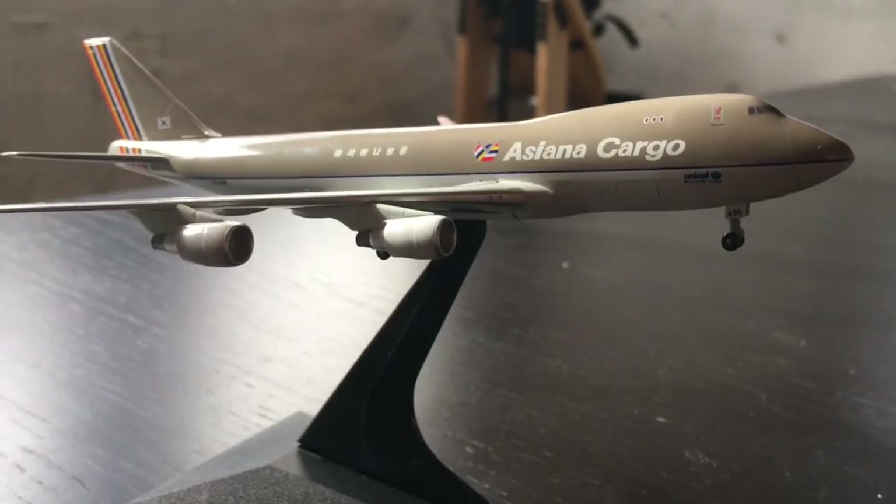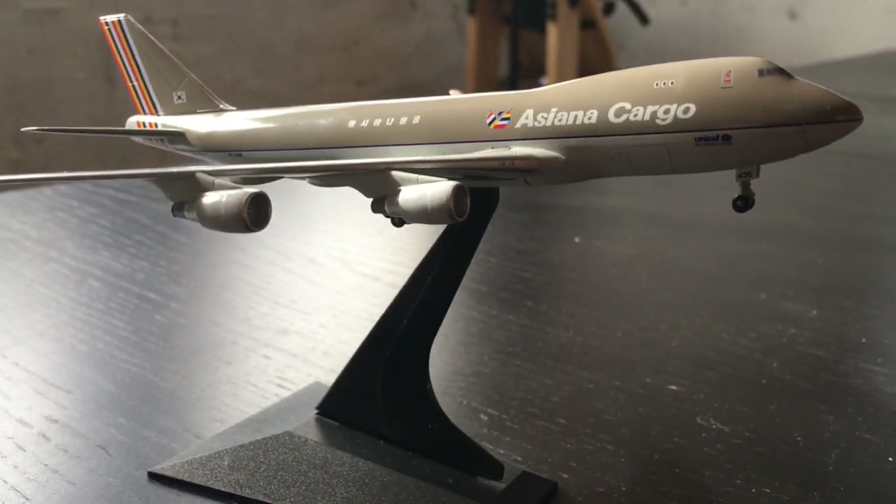The last aircraft for this update is a Sienna Cargo 747-400 freighter. He's just touching down from Tokyo Narita, touching down on the runway here, and then his gate is over there where the cargo equipment awaits him.